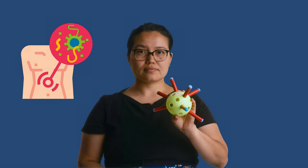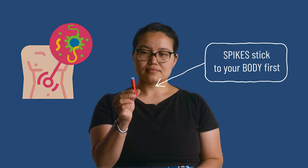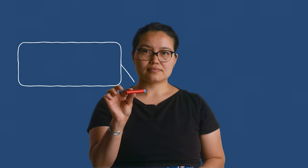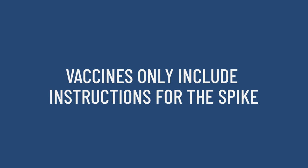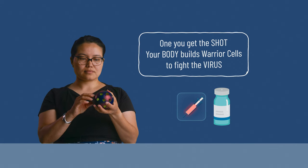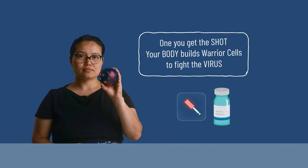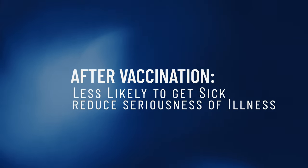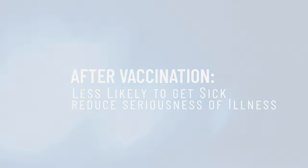Remember which part of the virus sticks to your body first? That's right, the spikes! Once your body can recognize the spike, it can fight back faster if you encounter the virus later. Vaccines teach your body to recognize spikes — they include only the instructions for the spike. When you get the shot, your body will use the instructions to learn what the virus looks like and build warrior cells who are then on the lookout for the virus spikes. After getting vaccinated against a particular disease, it is less likely that we will get sick with that disease and reduces the seriousness of illness if you do get sick.